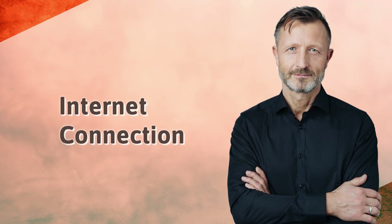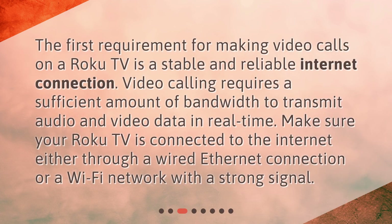The first requirement for making video calls on a Roku TV is a stable and reliable internet connection. Video calling requires a sufficient amount of bandwidth to transmit audio and video data in real time. Make sure your Roku TV is connected to the internet either through a wired Ethernet connection or a Wi-Fi network with a strong signal.